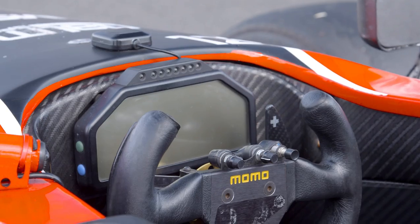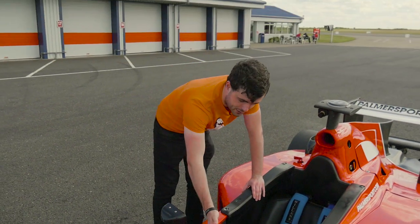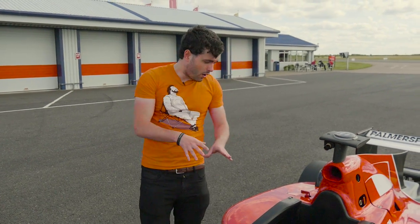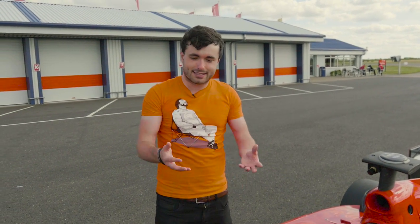One more thing to add is the six-speed sequential gearbox. You just shift up and down on the steering wheel just like you do in Formula One — it's much easier with sequential. A lot of these basics will really help young drivers to get into Formula One, but at the same time F1 is still a big step up.